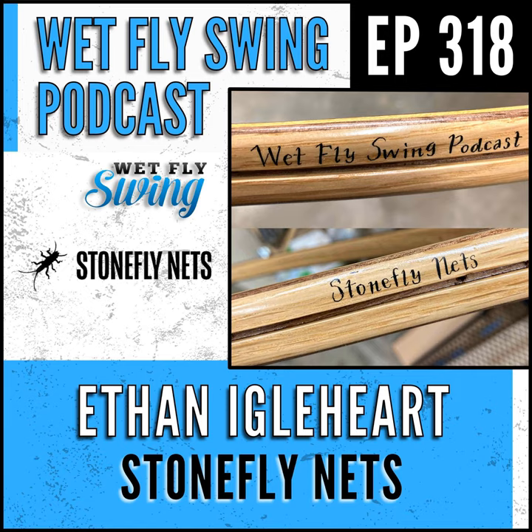Ethan Iglehart, our net guru, walks us behind the scenes of creating a custom wood landing net. We find out how the custom build-out bonus came to be, which burl he selected, what a burl is, how to make it beautiful, and all the details on building a high-quality fishing net. Without further ado, here is Ethan Iglehart from stoneflyness.com.